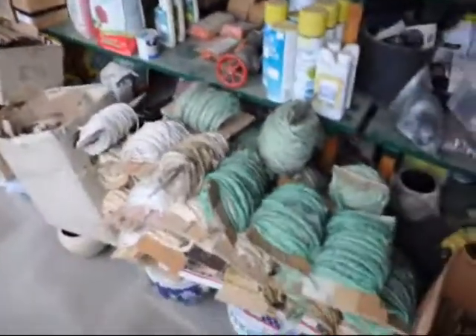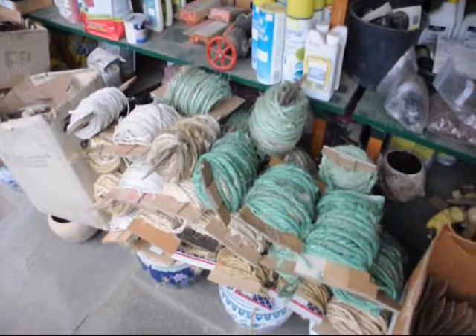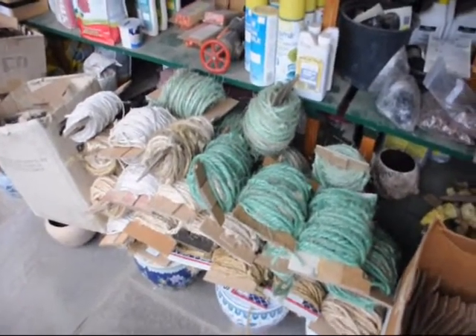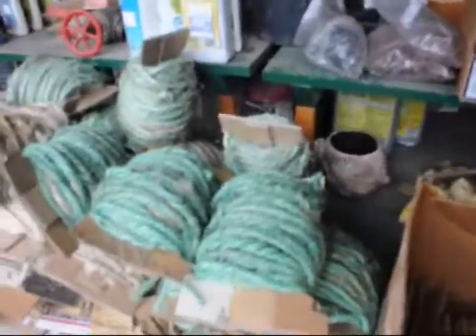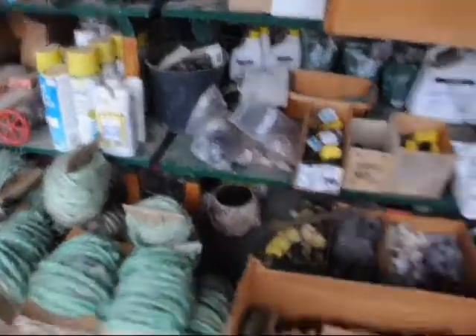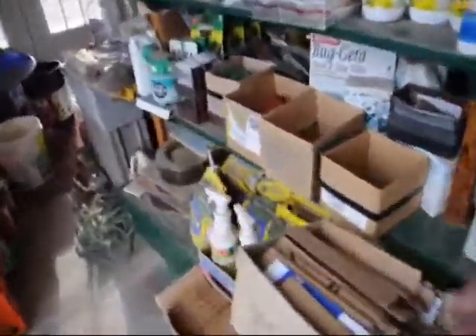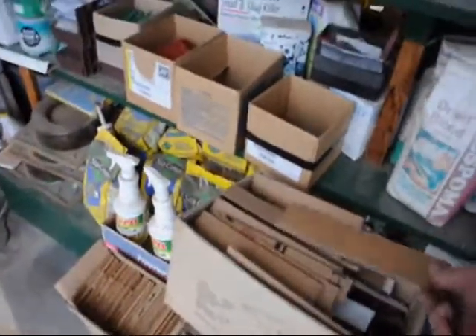He also recycles rope for us. When we have trees that are tied up and we untie them, we bring the rope back into the office and my father ties them up. If you can see this little spool, he makes up the spools from scrap pieces of cardboard, and the leftover pieces he uses for fire starters.